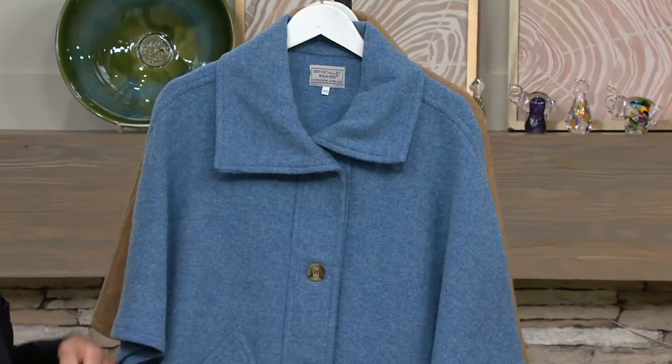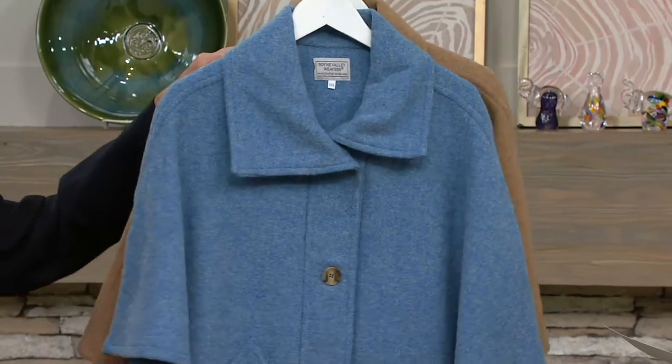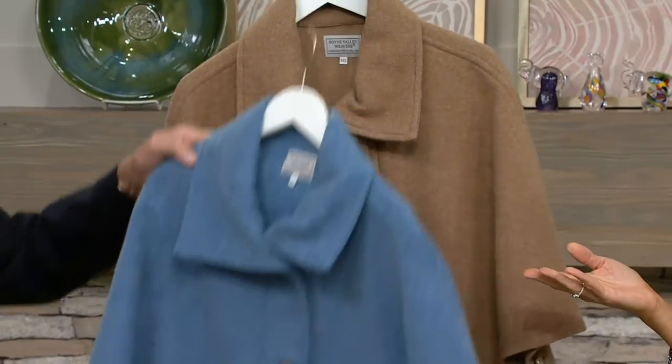Then we have it in blue — I love this blue, very denim. And then the classic, we've got it in brown.